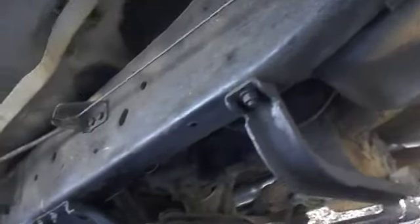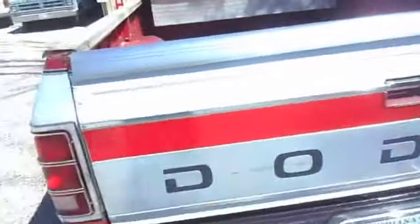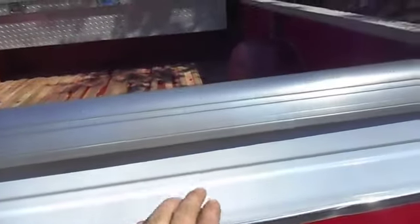The bottom side of the bed is real solid. The inside of the bed — the bed floor — it's got a hideaway ball in it for a gooseneck. The tailgate, the white on it had been repainted. I don't really think there's any runs or any real dings or dents on this side that I can tell.